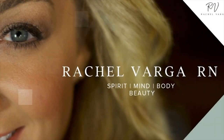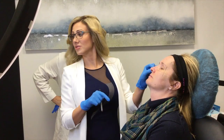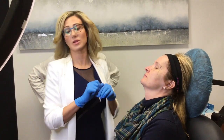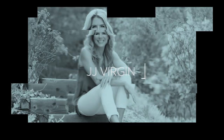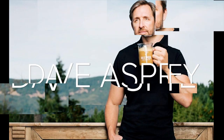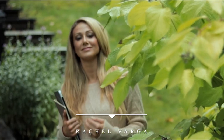Welcome to the Rachel Varga Podcast. I'm your host, Rachel Varga, double board certified aesthetic nurse specialist since 2011, with over 20,000 rejuvenation procedures performed. I'm an international clinical trainer for other physicians and nurses, celebrity skin expert, having been featured on some of the world's top proactive aging podcasts. Learn more at rachelvarga.ca and enjoy today's episode.